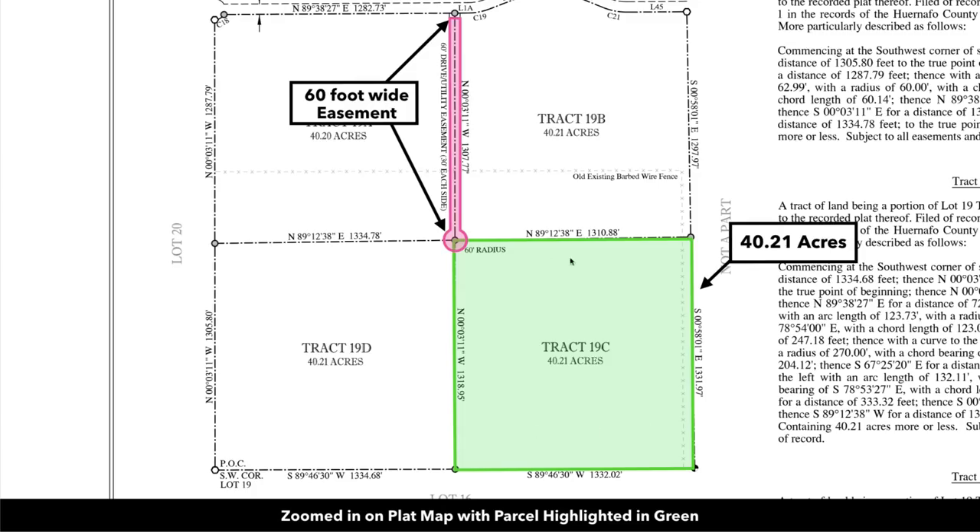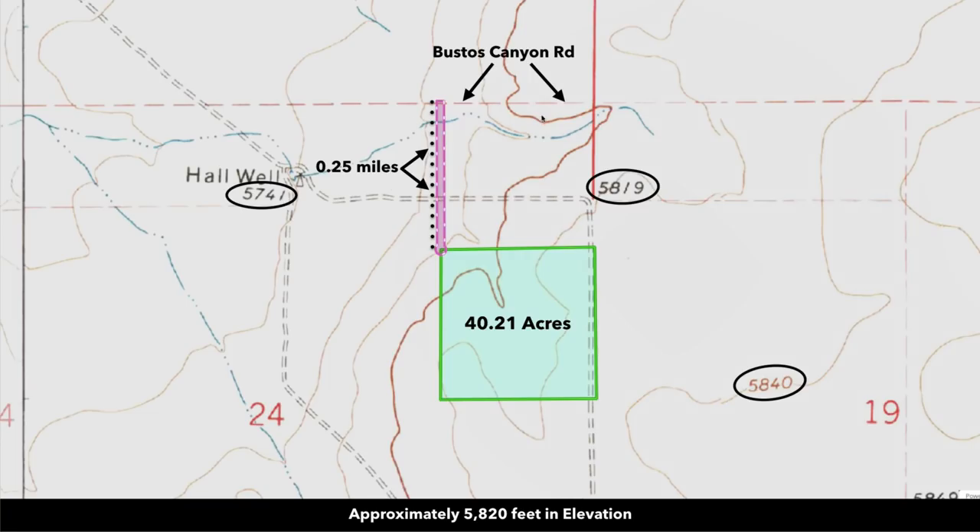Here we are zoomed in on the survey. Again you can see it's tract 19C, it's 40.21 acres, and there's the 60-foot wide easement. This is the topographic map.